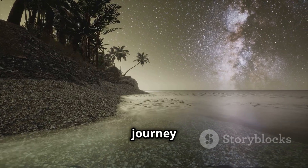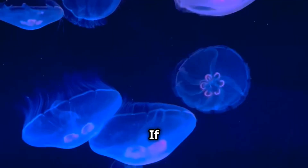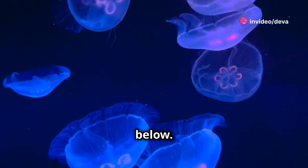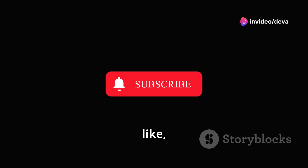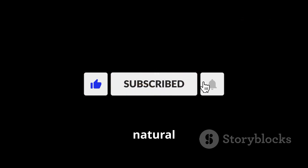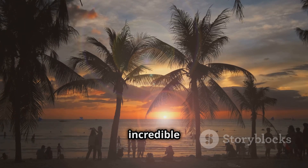Thank you for joining us on this journey into the glowing world of bioluminescent beaches. If you've ever experienced this phenomenon or hope to one day, let us know in the comments below. Don't forget to like, subscribe, and hit the bell icon for more amazing stories from the natural world. Until next time, keep exploring the wonders of our incredible planet.